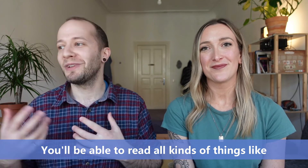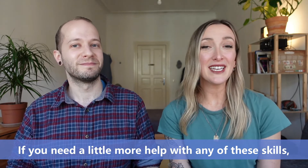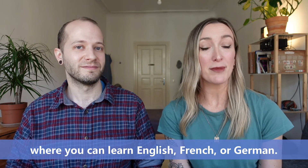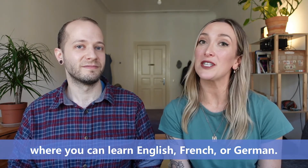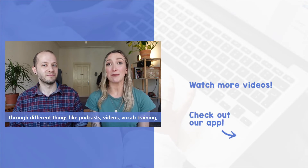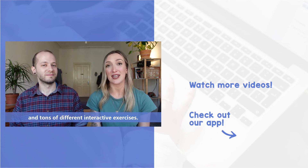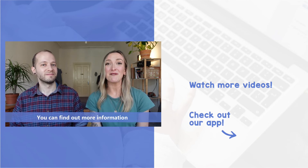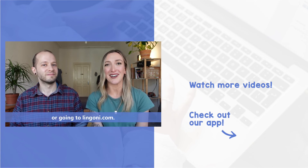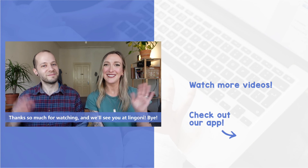You'll be able to read all kinds of things like the news or novels as well. If you need a little more help with any of these skills, Lingoni does offer an app where you can learn English, French, or German. We cover all these skills in the app through different things like podcasts, videos, vocab trainings, and tons of different interactive exercises. You can find out more information by looking at the description below or going to lingoni.com. Thanks so much for watching, and we'll see you at Lingoni! Bye!